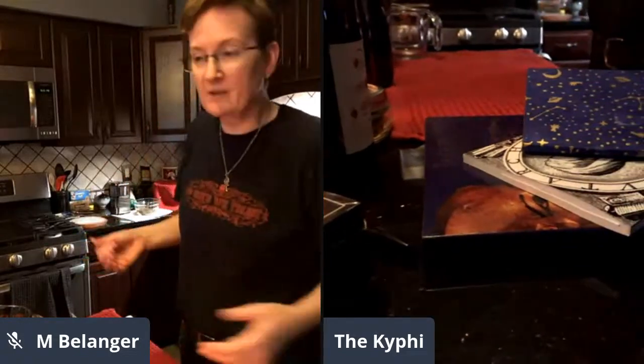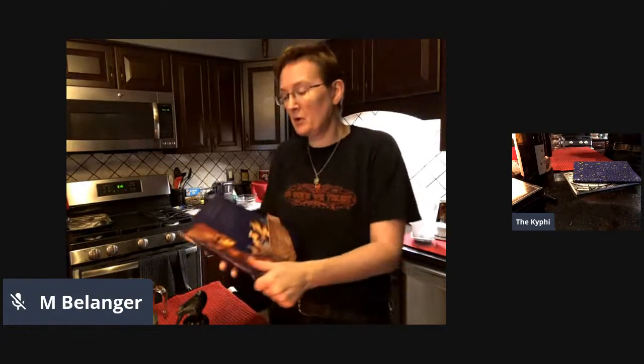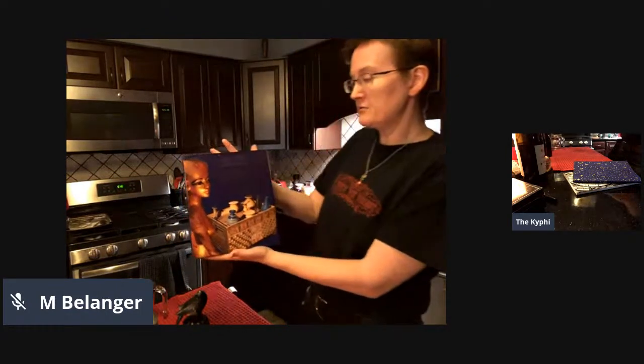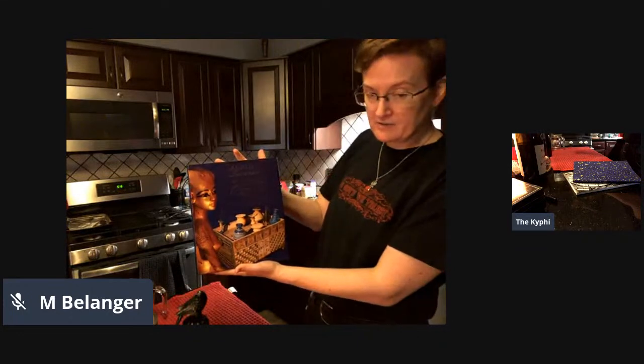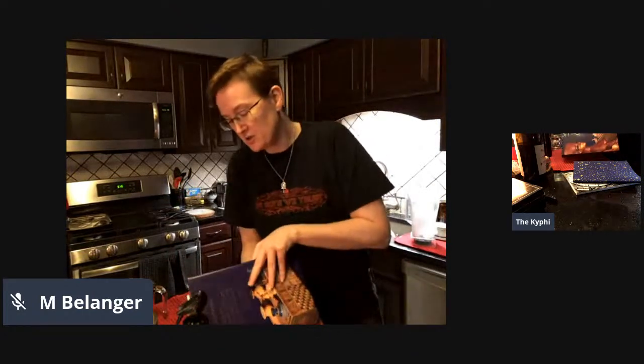So today is day two in the process of making kyphi - or kifi, depending on your pronunciation - ancient Egyptian temple incense. I wanted to show you a couple of the books. The most useful book for research on this is, unfortunately, out of print. It's called Sacred Luxuries, and it is fragrance, aromatherapy and cosmetics in ancient Egypt by Lise Manniche.